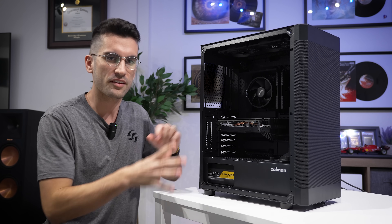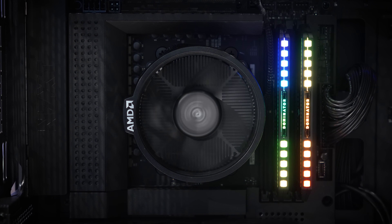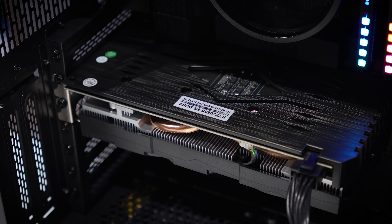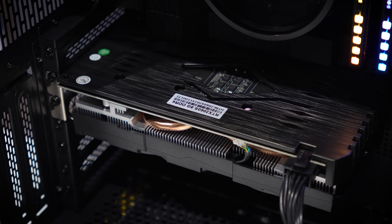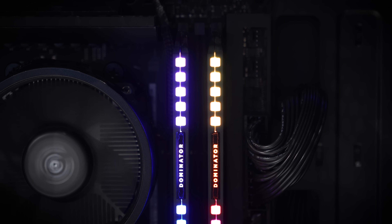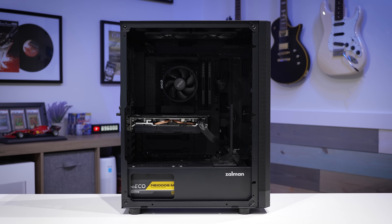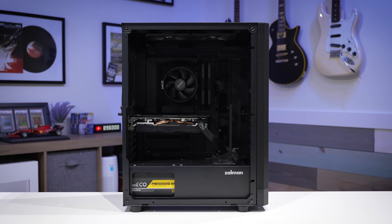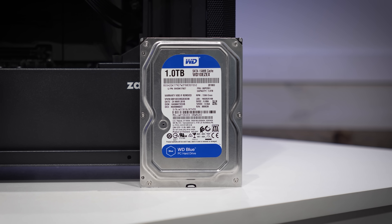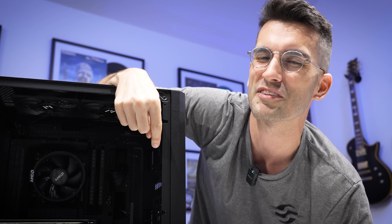Before you ask, there's nothing in the system that is old by today's standards. There's a Ryzen 7 7700 in here — that's a Zen 4 CPU, only a generation old, but still very snappy — and an RTX 2060 Super, 32 gigs of DDR5, and a Zalman i4 case. Nothing about this system is old, nothing is slow, save the hard disk drive. That is our one bottleneck. In this video, I'm going to show you just how big a difference an upgrade from a hard disk drive can make.